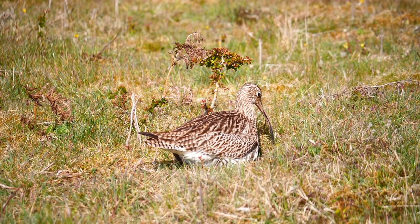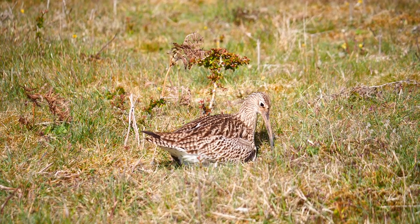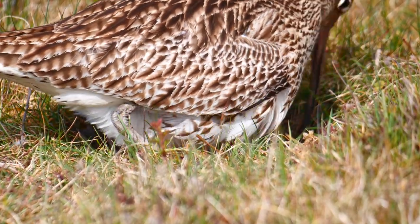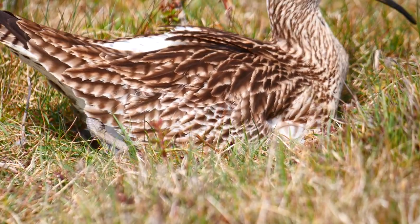faithfully returning to the same breeding site each spring. Ringing has proved that individuals easily live for 20 years, and some recorded as old as 40. Although the colouring of the feathers is almost identical in both sexes, the bird with the muddy beak incubating this nest is the male.